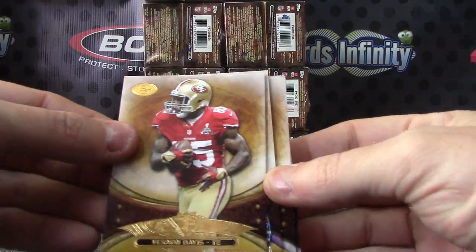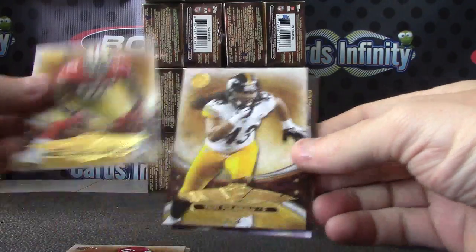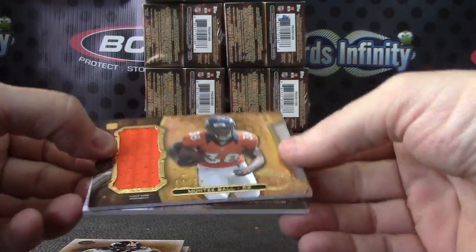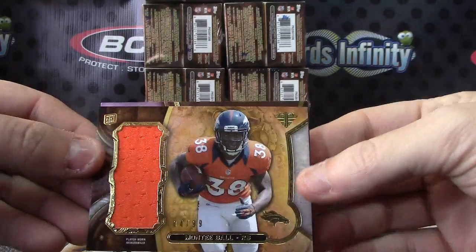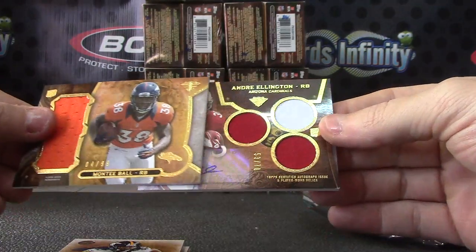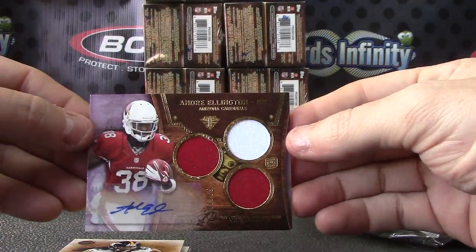Vernon, Calvin, Duane, Patrick, Troy — jersey card is four of 99. Monte Ball. And Andre — that one's numbered to 70, triple patch autograph, Andre Ellington.